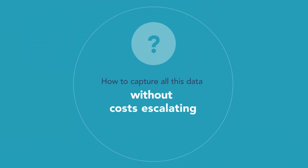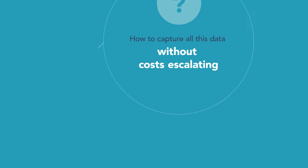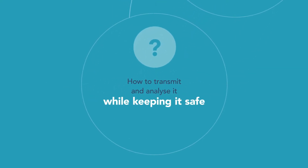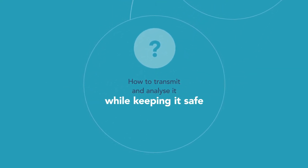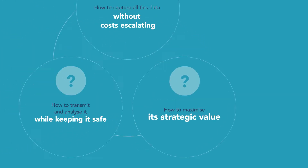But how do you capture these millions of data points without costs getting out of control? How do you transmit and process all this data while keeping it safe? And how do you, reliably and efficiently, unlock its strategic value?